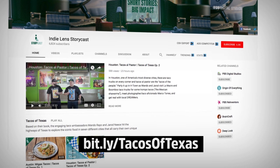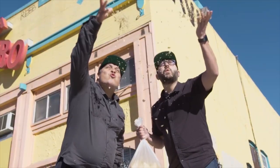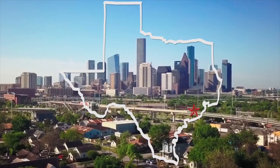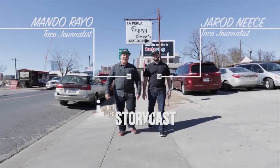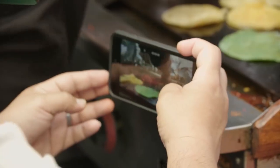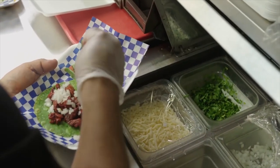PBS Digital Studios just launched a new show, and it is the best idea for a show ever. Head over to the Storycast YouTube channel to check out Tacos of Texas, a new series that will explore the Lone Star State's most iconic tacos. Join longtime friends and taco journalists Mondo and Jared as they explore the stories, food traditions, and communities that led to each city's unique take on tacos. Just don't watch on an empty stomach — seriously, you will get hungry.